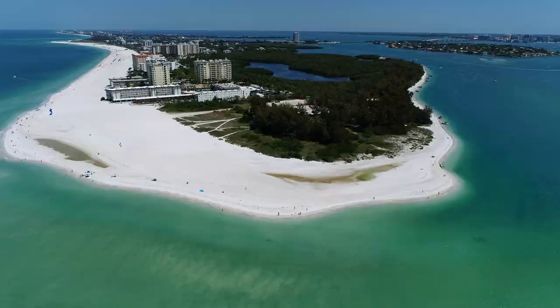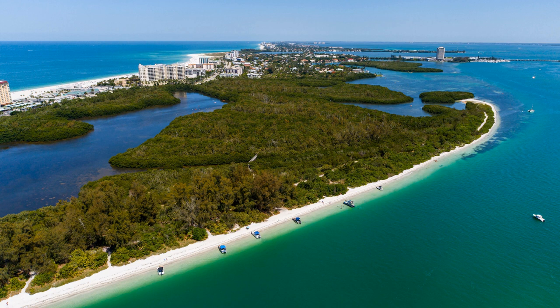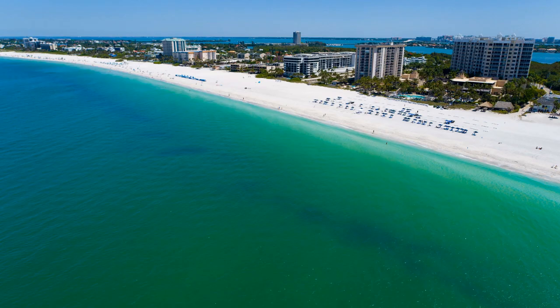I'm going to give you a perspective of this island from my bare feet walking down the beach to show you what's possible to stay here — whether you're looking to stay here just for the day, visit for the week, live here during season, or live here in paradise the rest of your life.